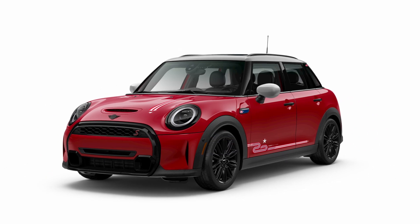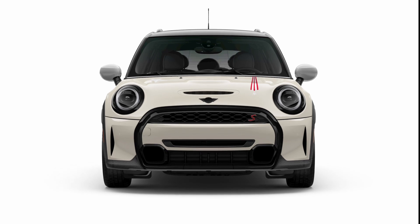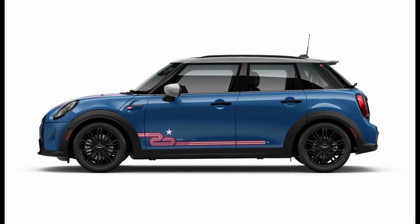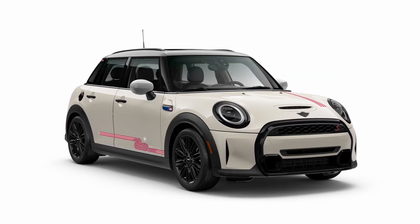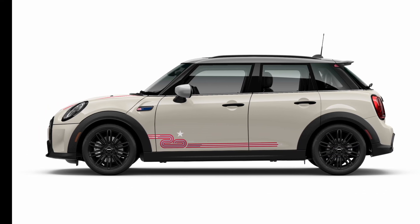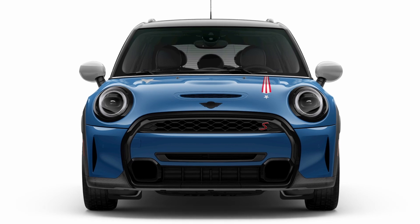The exterior also features a silver roof and mirror caps as well as piano black trim. The bonnet includes an offset stripe extended in red, white, and blue on the driver side, and a star adorning the passenger side. The design is offset with scuttle inlays, door sill plates, and C-pillar decals. Additionally, the exterior features 17 tentacle-spoke black wheels wrapped in all-season tires, along with roof rails and the panoramic moonroof.